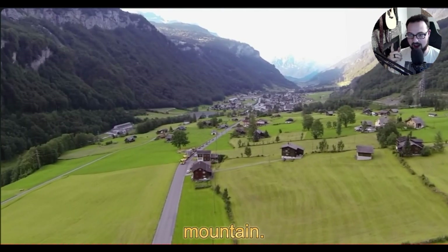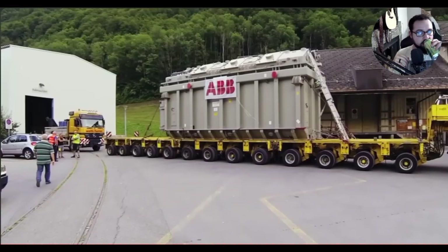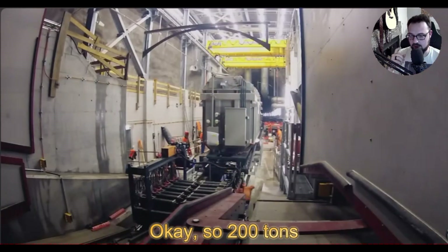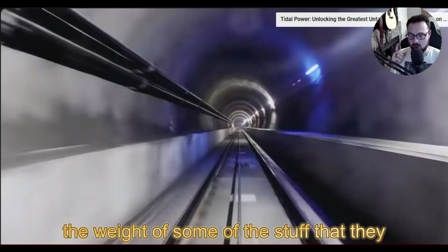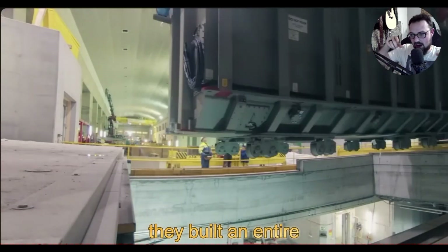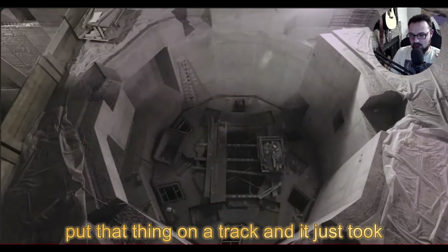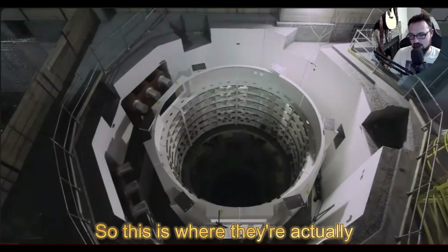The cabin was finally ready for the transformers to be installed, but there was an issue: they weighed over 200 tons, which was too heavy for the cableway. So what they did was build an entire train system on a track — where the cables are going to carry energy back down — and just took the 200-ton transformers all the way up that way. This is where they're actually assembling the turbine.